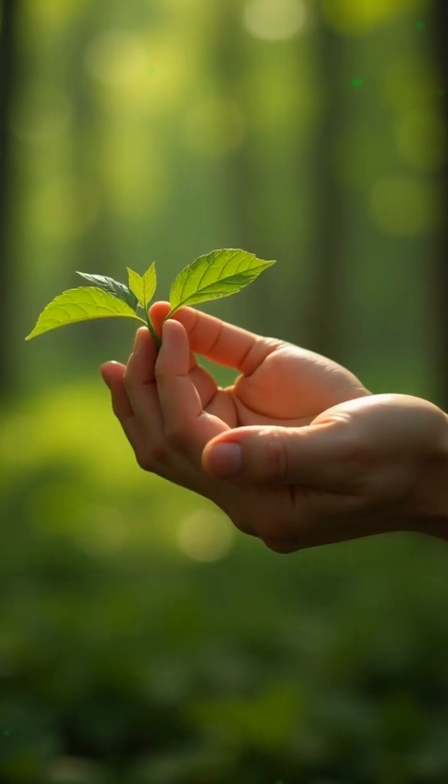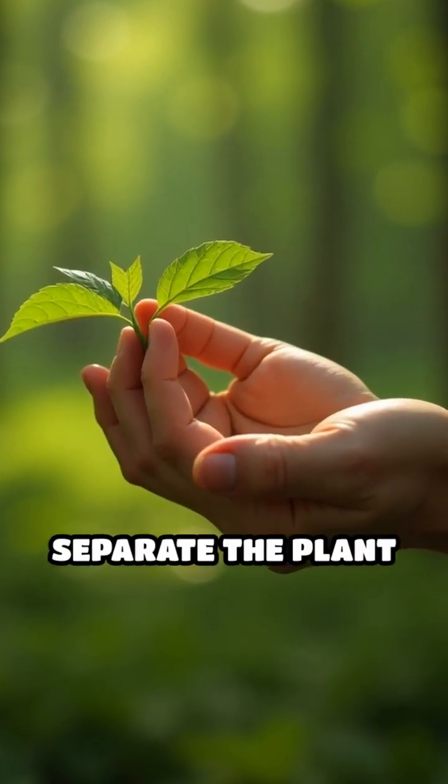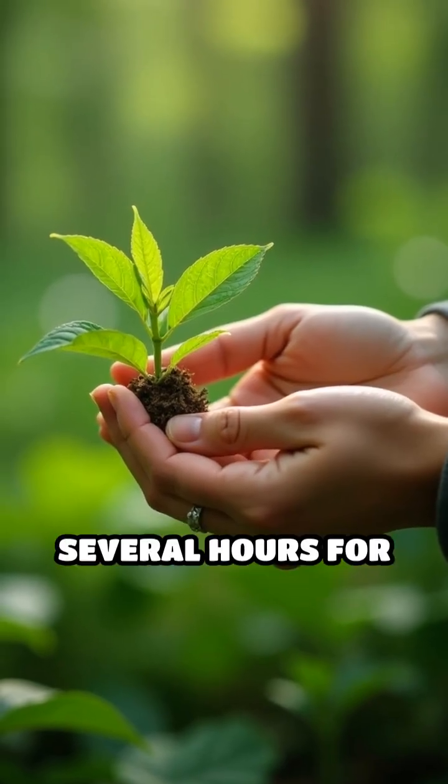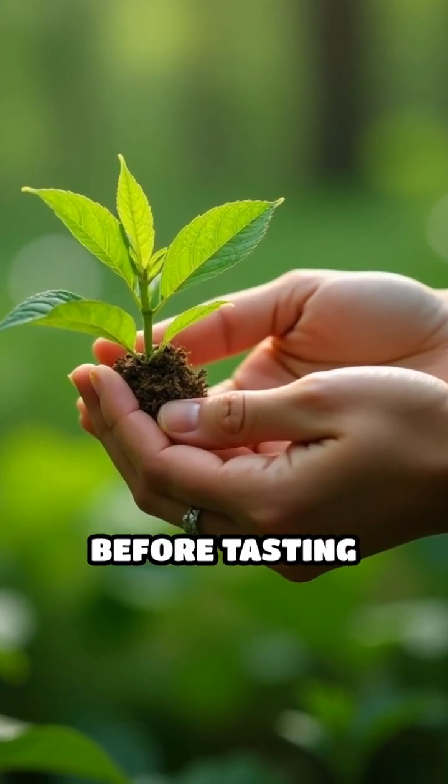Always perform the universal edibility test. Separate the plant into parts, rub a small piece on your skin, then lips, then tongue, waiting several hours for any reactions before tasting more.